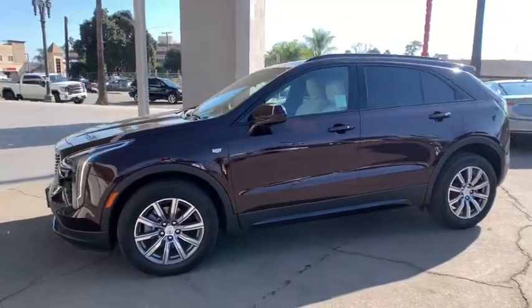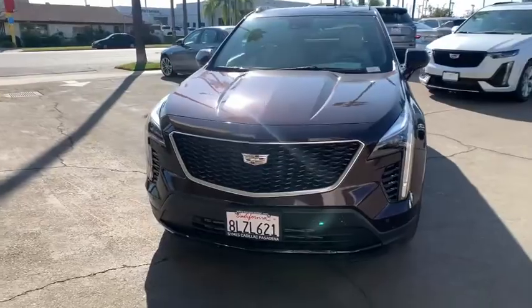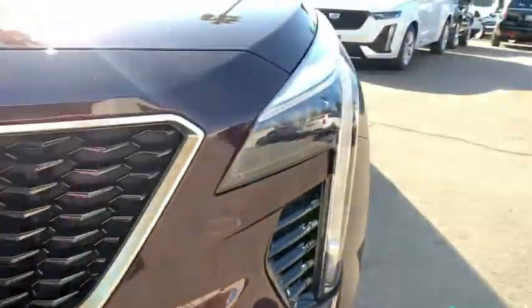Leather-wrapped steering wheel, power steering, adjustable steering wheel, floor mats, four-wheel disc brakes, keyless start, cruise control, aluminum wheels, auto-dimming rear-view mirror, AM-FM stereo radio.